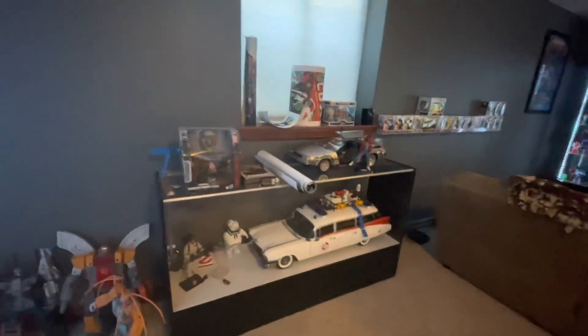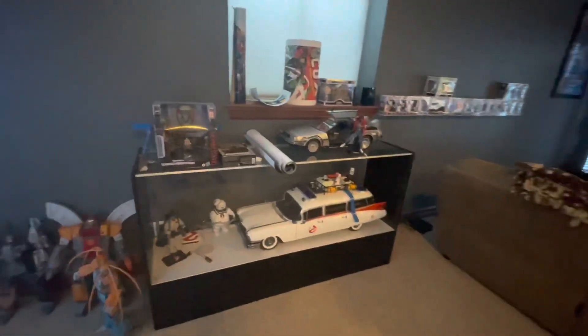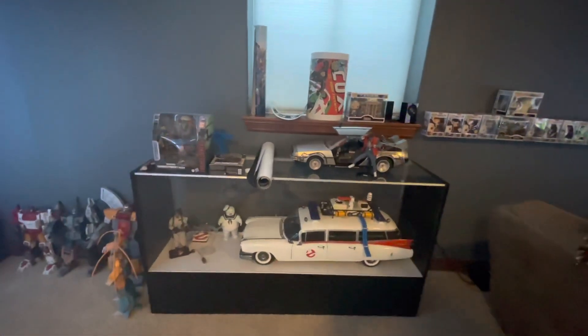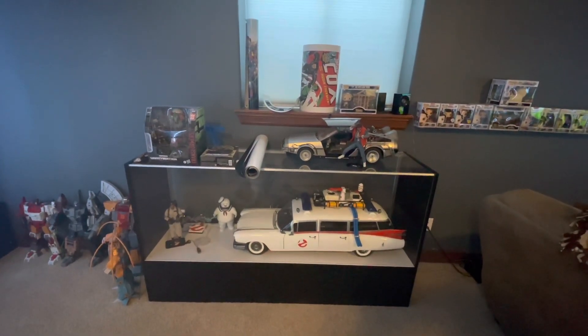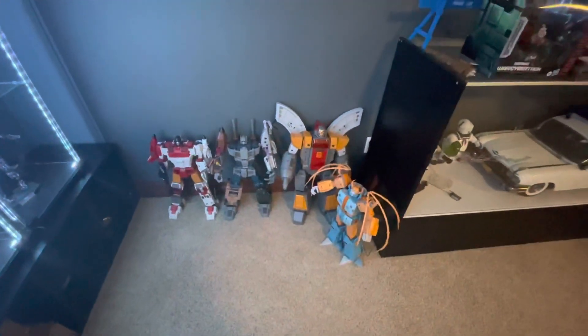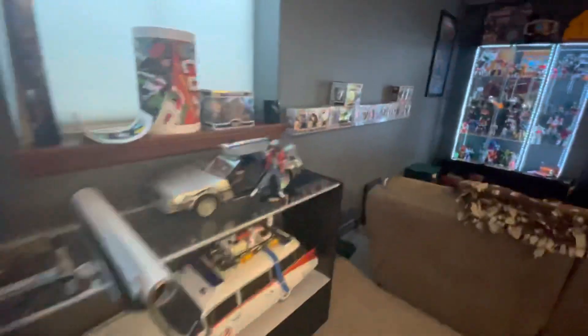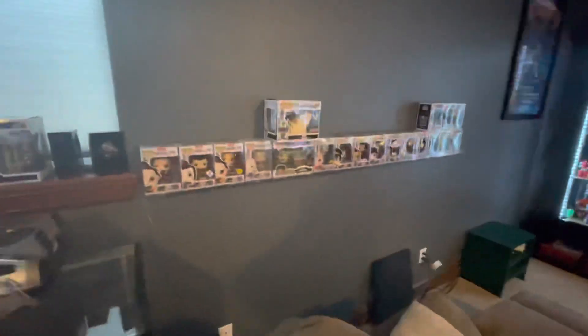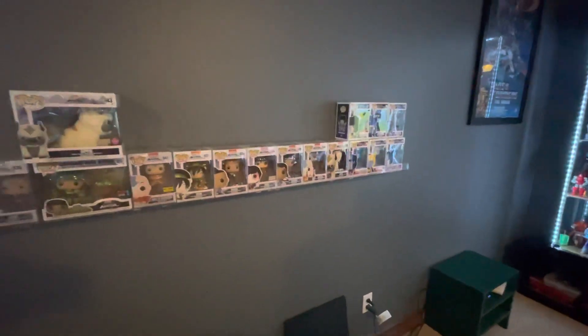This display doesn't have lights in it yet — it's still a work in progress. This is going to be my Ghostbusters display, maybe. The car doesn't fit in there as well as I'd like. And then all my Combiners and Titans from Transformers haven't been put up yet, so they're just chilling right there. We got the Avatar Funko Pops, and then a couple Transformers ones at the end.